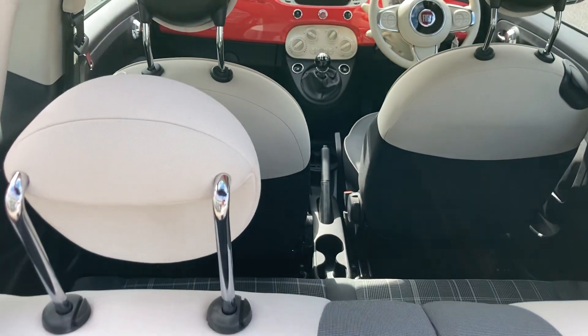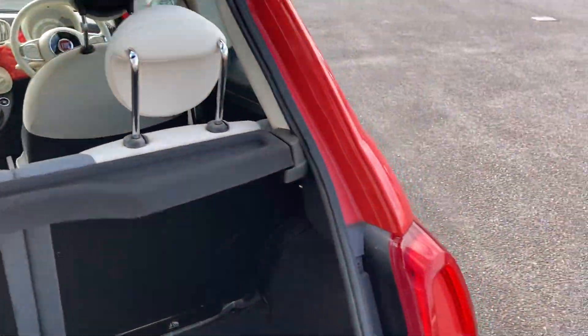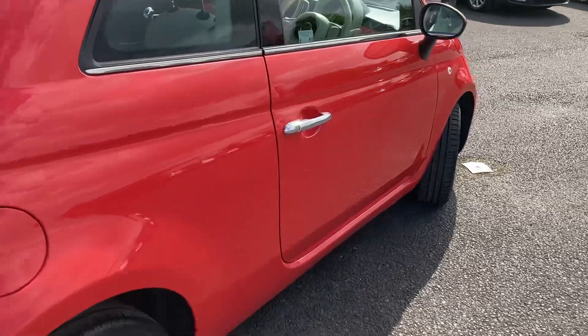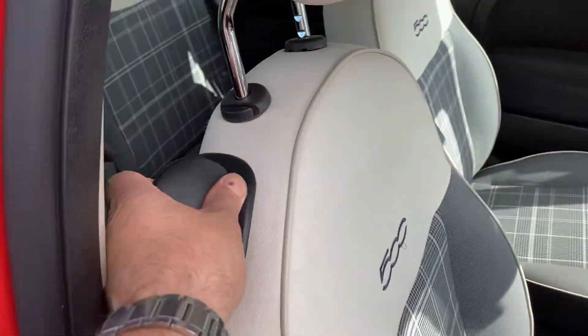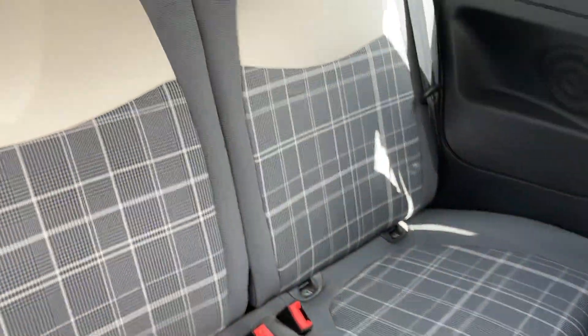There are split folding seats in the back with plenty of legroom for rear passengers and a good amount of boot space given the size of the car — these are great little cars to run and insure. As you can see in the back, there's that lovely tartan black and white finish.